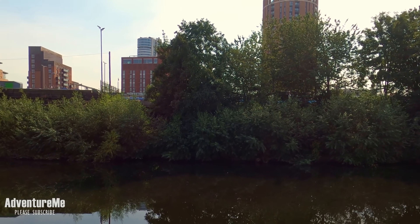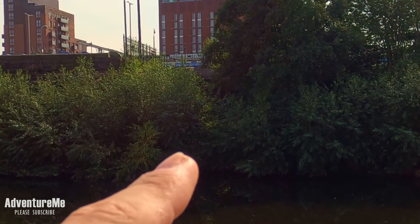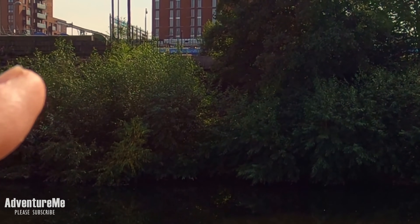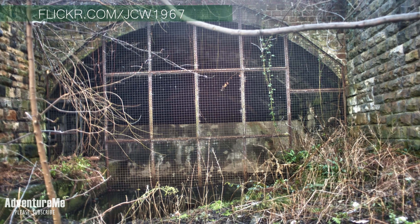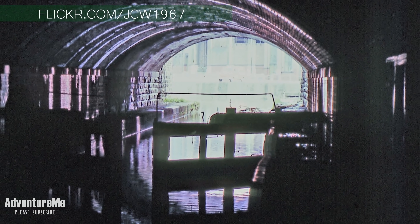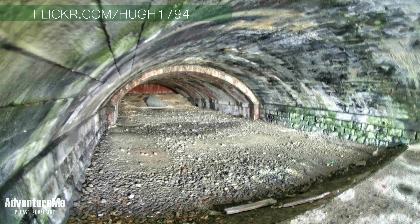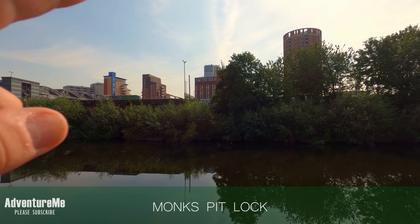We've made our way back around to the banks of the River Aire on the other side of the old Wellington station. In those trees there is the tunnel exit for the canal basin. That's where the basin went underneath the station, and when it met the old Wellington station it would have entered a lock to bring it up to river level. That lock was known as Monk Pit Lock, and there's a picture showing the lock has now been filled in.